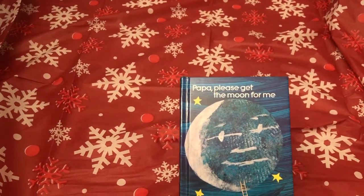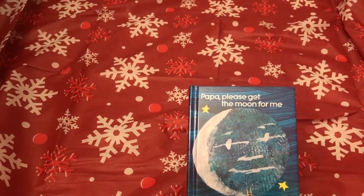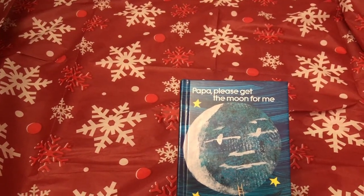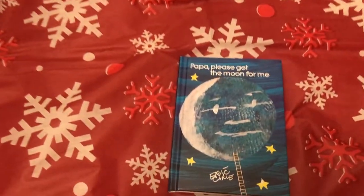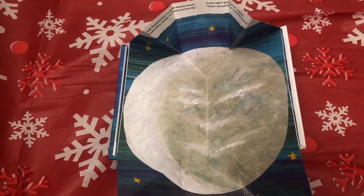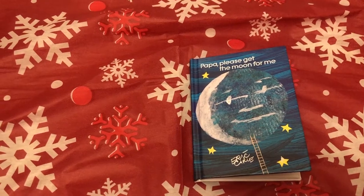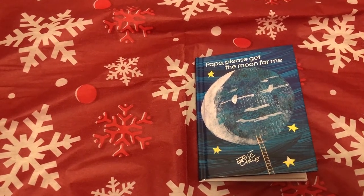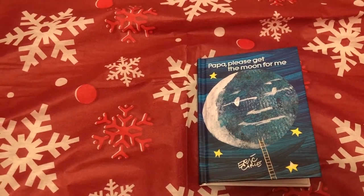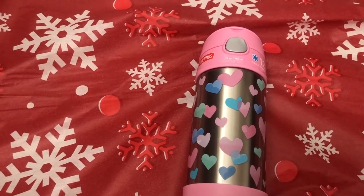The first thing I got her is this book, 'Papa Please Get the Moon for Me' by Eric Carle. We have a couple of his books but I've never seen this one before. I ended up getting this on Amazon, and when I saw it I knew my daughter had to have it. I love that this book is super interactive, and what I love most is that the little girl in the story reminds me so much of my daughter — they both have a fascination for the moon. I was also super excited to find it on clearance at my local Walmart.